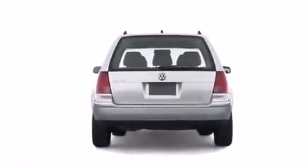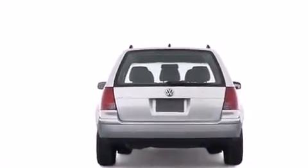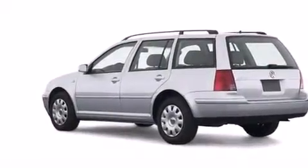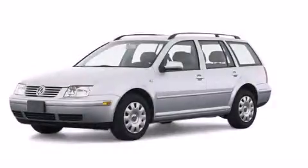With an EPA estimated rating of 31 miles per gallon on the highway, this automobile helps leave money in your pocket where you want it. Please call today to reserve this vehicle for a test drive.